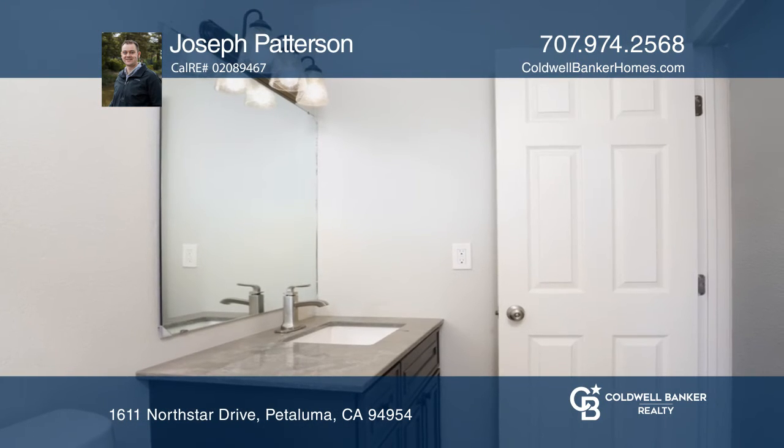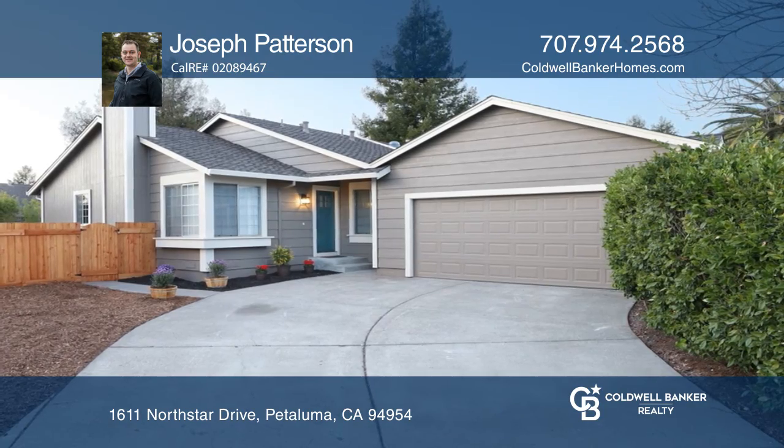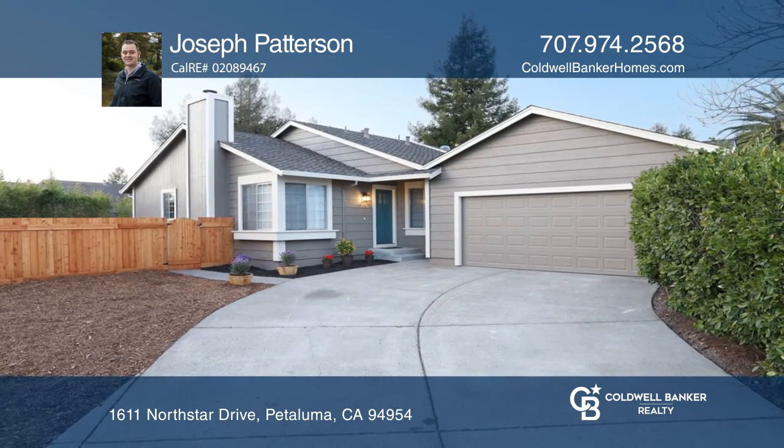Enjoy being close to the 101 freeway, shopping, many parks, and much more. Welcome home. Don't wait. Call Joseph Patterson before it's gone.